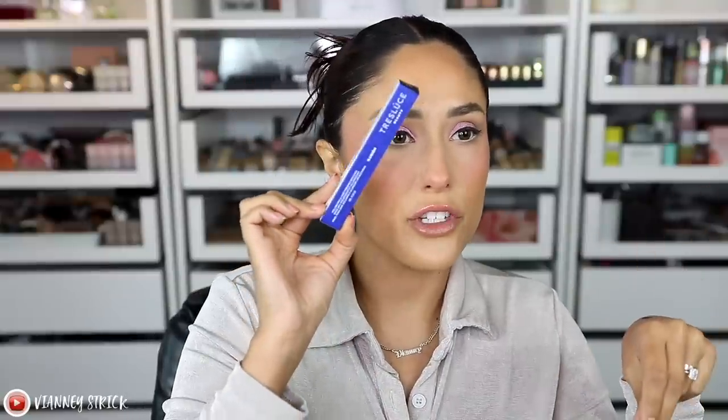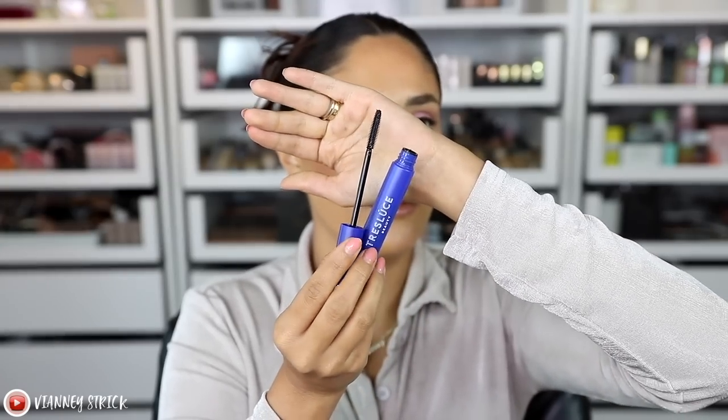I saw this on the new section at Ulta and decided to purchase it — this is the Tres Luces mascara. Tres Luces Beauty is Becky G's makeup line, and this is my first time trying anything from her. The wand is quite thin with a silicone bristle style — very plasticky, not soft silicone. The claims say it primes and conditions lashes while adding volume and length, with a long-lasting buildable formula infused with mamey sapote seed oil, and a twin vortex wand for even application. I'm curling my lashes first and will do one coat per eye.